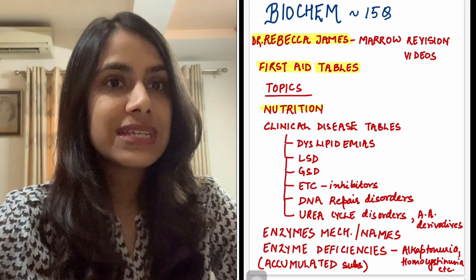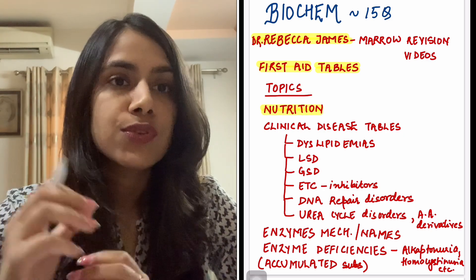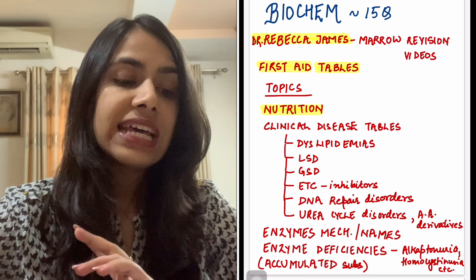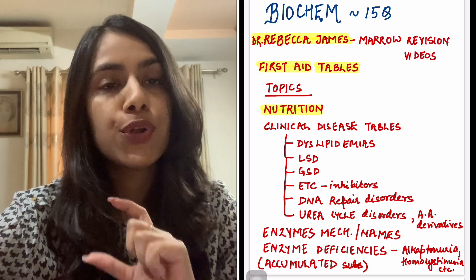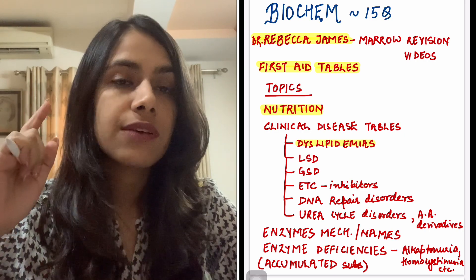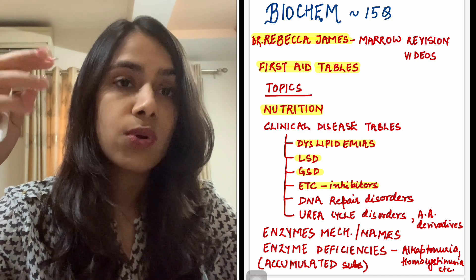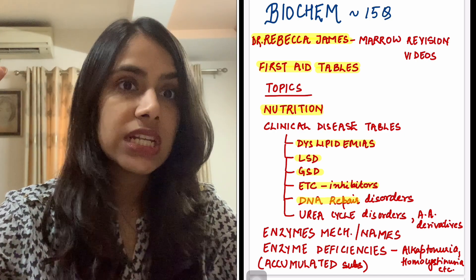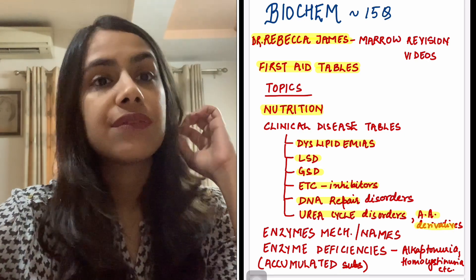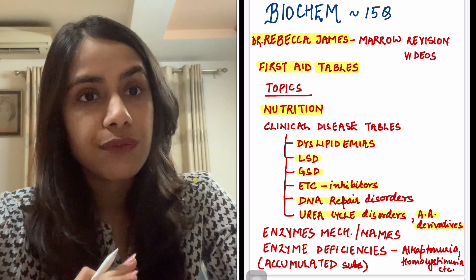Topics you should not miss: nutrition — I cannot emphasize how important nutrition is, especially from biochem. Then clinical disease tables are the point of focus — all tables like dyslipidemias, lysosomal storage disorders, glycogen storage disorders, ETC inhibitors, DNA repair disorders, urea cycle disorders, amino acid derivatives. These are very commonly asked and asked repeatedly in each and every paper.